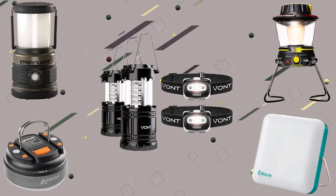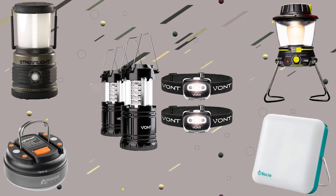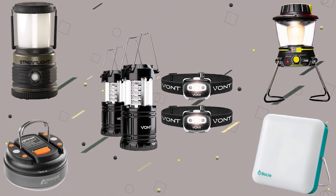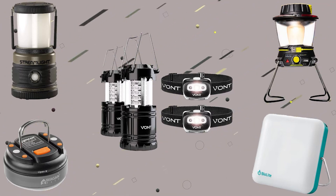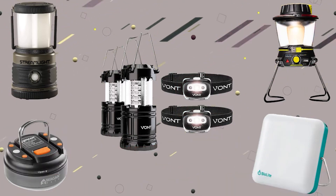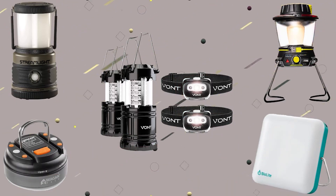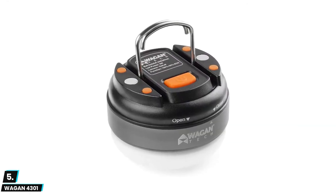In this video we are going to check out the top 5 camping lanterns. I made this list based on my personal research and public reviews and tried to list them based on their overall quality and price. If you want to see the price and find out more details, you can check out the links down in the description box and comment section below. Let's start the video.